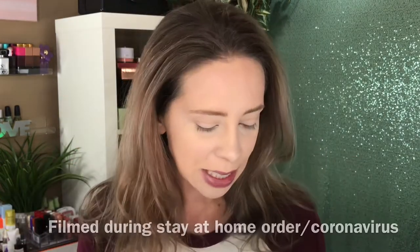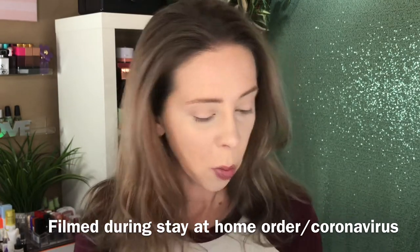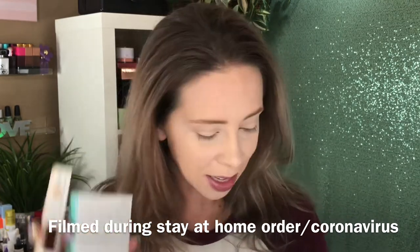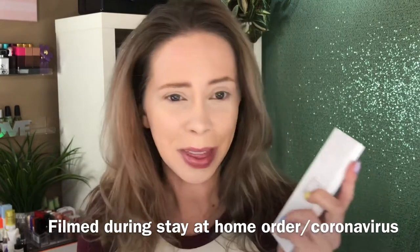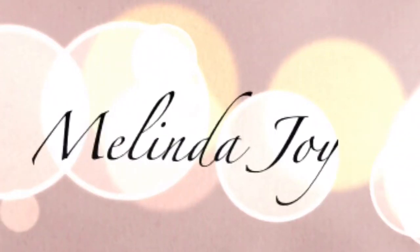Hey guys, today I thought I would sit down and try some products from Ofra. I don't think I've ever featured them on my channel at all. I recently picked up the bronzer from a Samantha March collab, one of the liquid lipsticks from the Kathleen Lights collab, and a palette during a Black Friday sale that I haven't had a chance to try out. So if you're curious to see what I think, just keep watching.